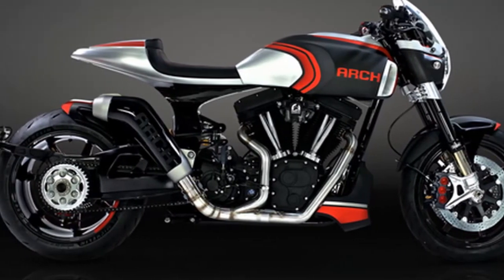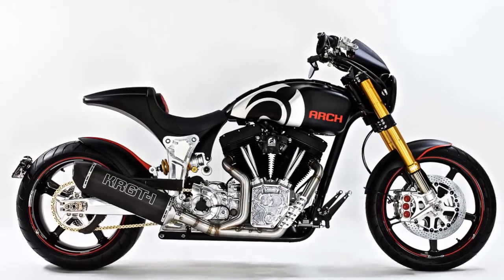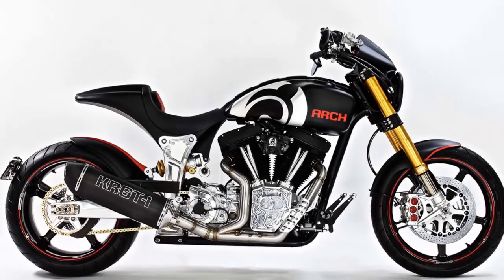3. Premium suspension — Öhlins FRG-T fork and shock — is featured on the KRG-T1S.